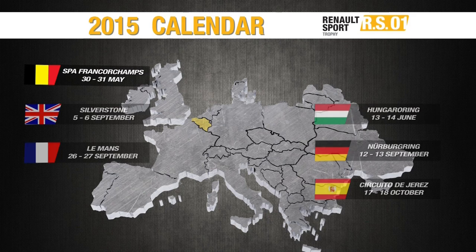Throughout the course of the season you'll learn everything about the teams entered into the Renault Sport Trophy. We'll take you behind the scenes and live the races with the teams.